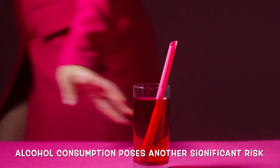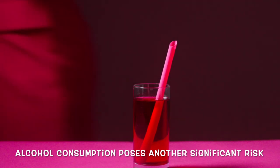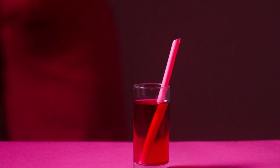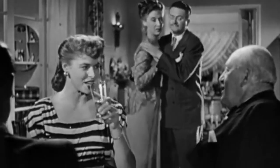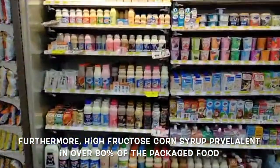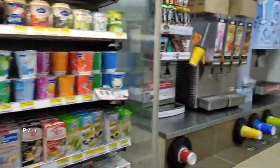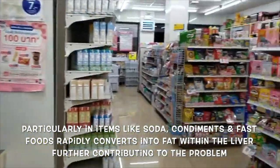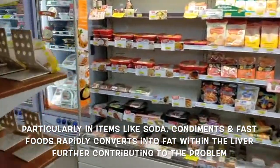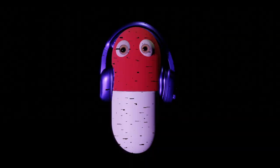Alcohol consumption poses another significant risk, activating specific genes that signal the liver to store fat instead of utilizing it for energy. Furthermore, high-fructose corn syrup, prevalent in over 80% of packaged foods, particularly in items like soda, condiments, and fast foods, rapidly converts into fat within the liver. In rare instances, certain medications, drugs, or viral infections may inflict damage upon the liver, leading to fat accumulation.